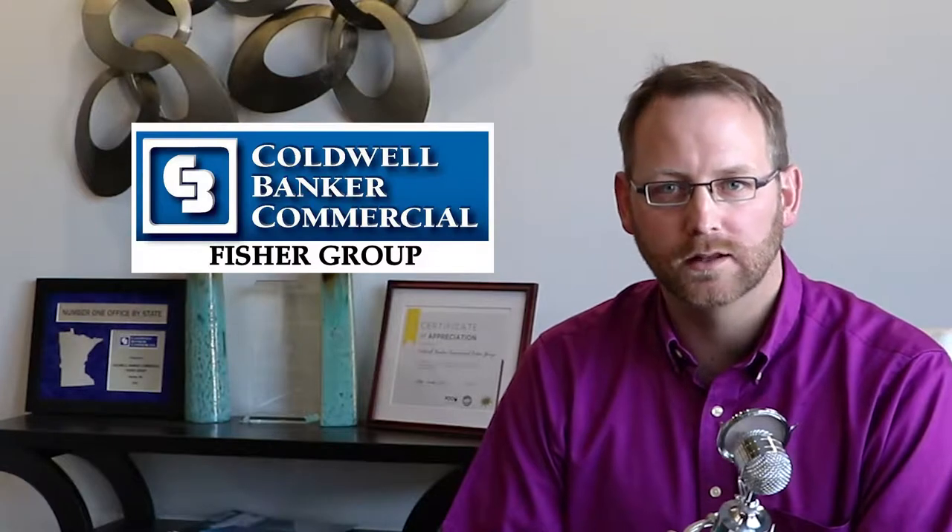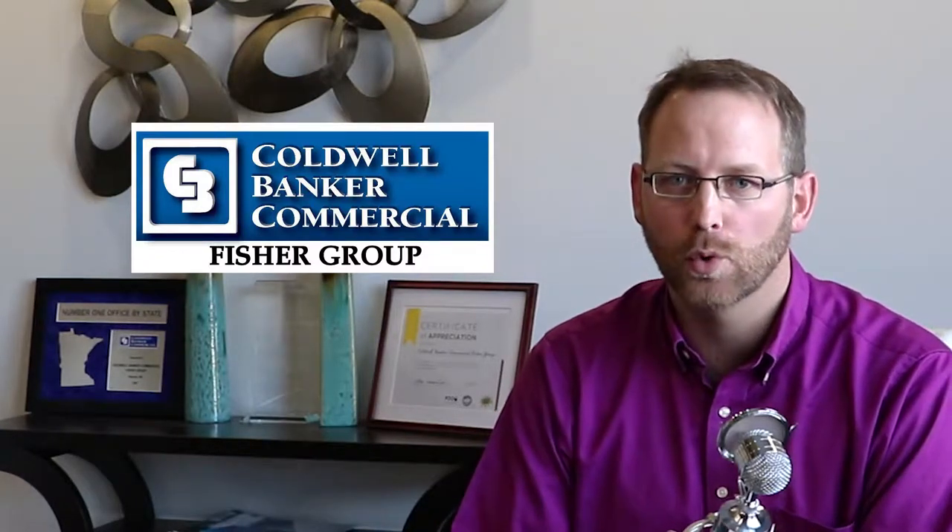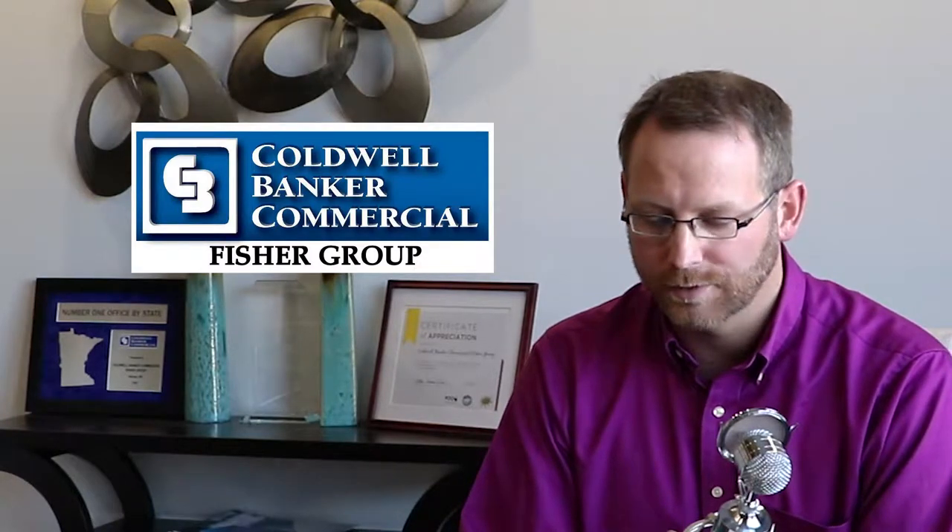Coldwell Banker Commercial Fisher Group is proud to be listing one of the most innovative premier warehouse spaces on the market in southern Minnesota. This is a multi-tenant building for distribution or even light manufacturing operations. Whether you're looking for maybe just 5,000 square feet for simple warehousing, or something larger in the range of 15,000 to 25,000 square feet, or even up to a 40,000 square foot headquarters for your operations.